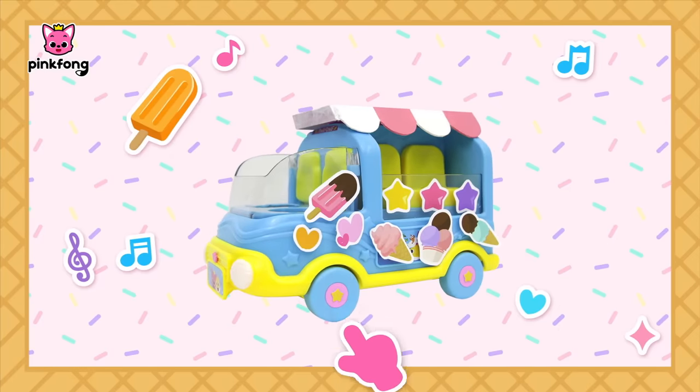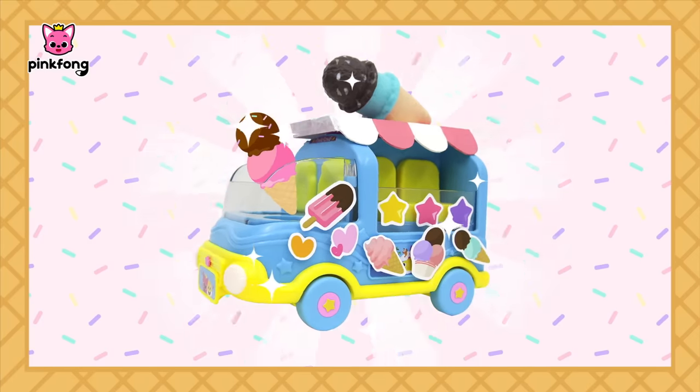Ta-da! Ice Cream Truck is complete! I should get going! Ice cream! Come get your ice cream!